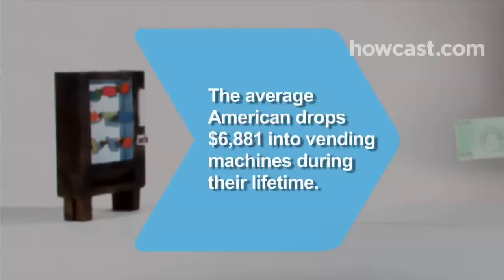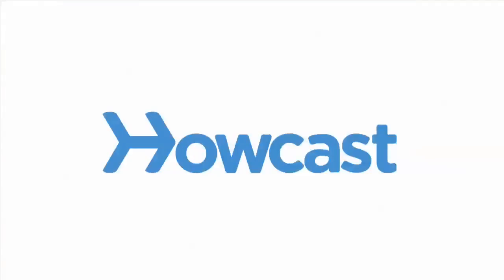Did you know? The average American drops $6,881 into vending machines during their lifetime.